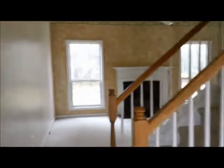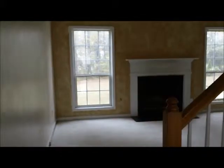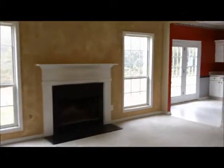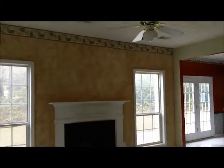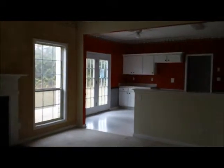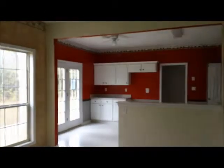Walking straight as you enter the home, you pass the stairs to go upstairs and walk right into the living room. There's a nice fireplace and a ceiling fan with light fixture.